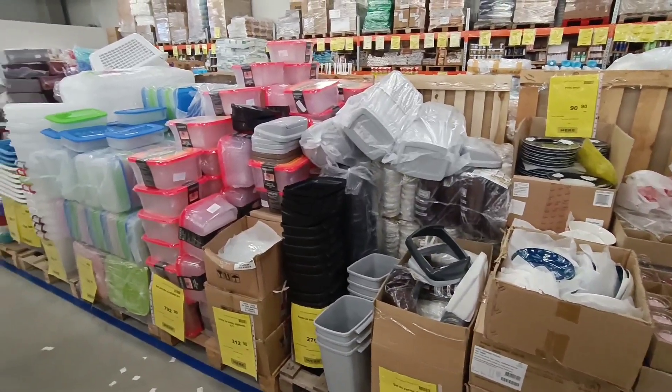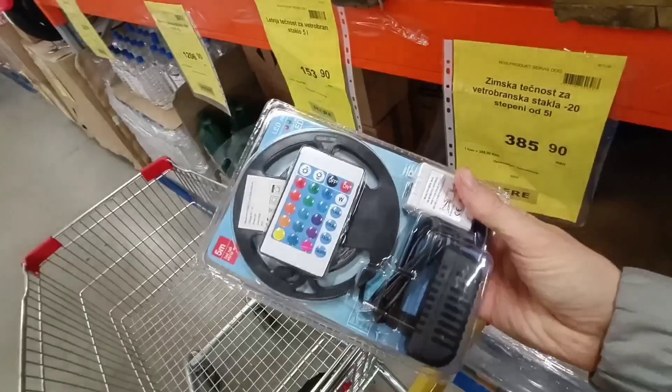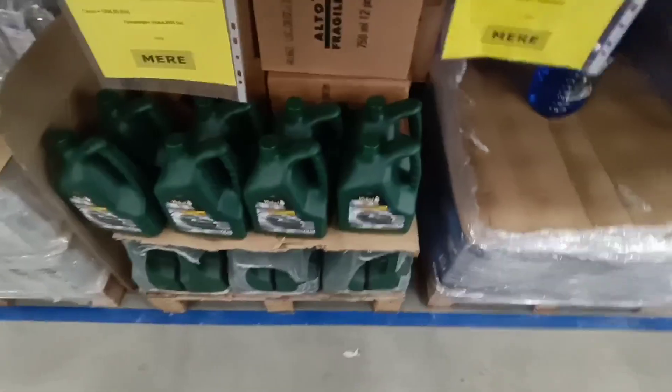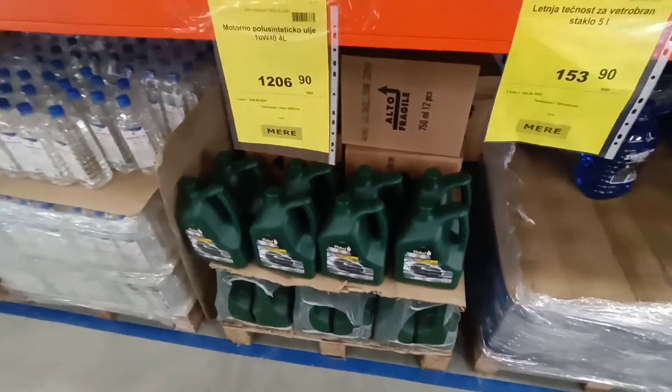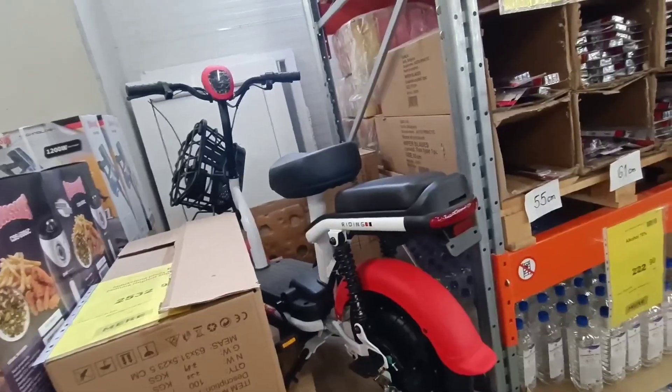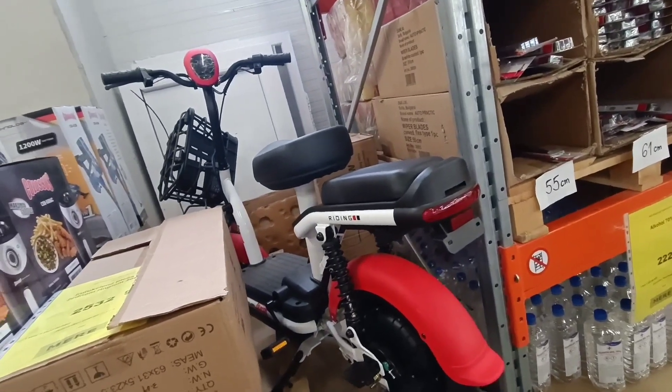They even have dishes here and stuff for cars. There's car oil — in French it's called 'sui glass' — also for cars.